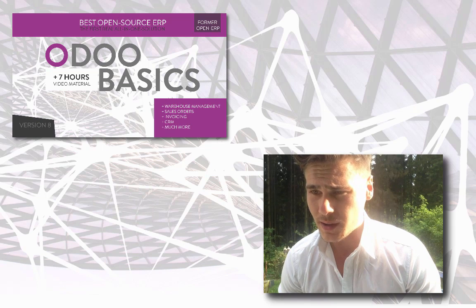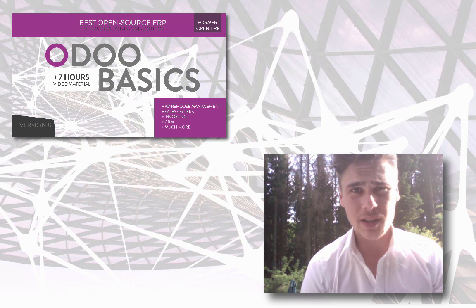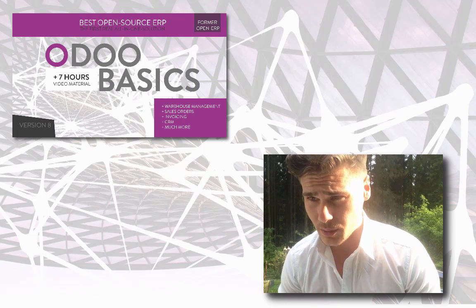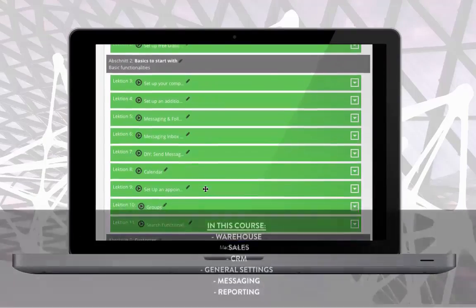When you work with an agency, they will, of course, sell you teachings and coachings to show you how the software works. How else could you work with that software? I realized that teaching is one of the hardest parts. So, how does everybody in the company know how to use that software?